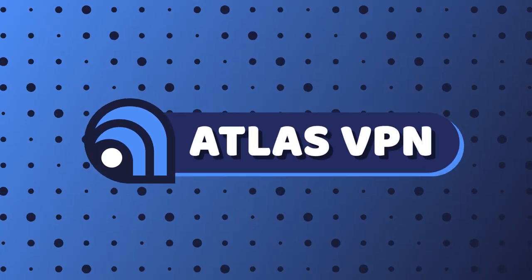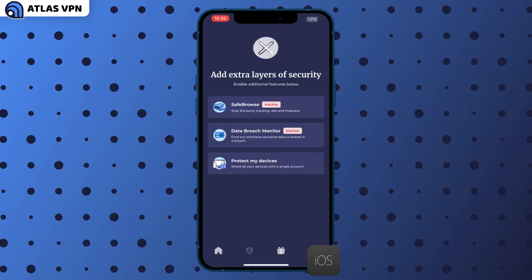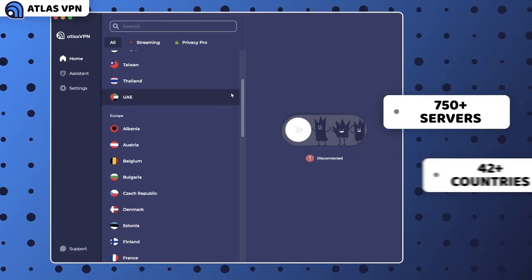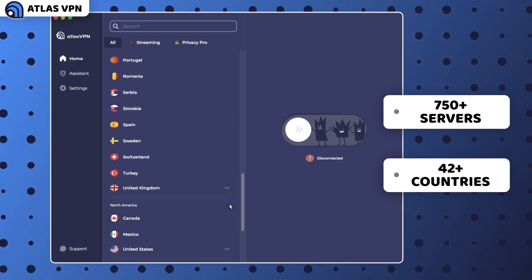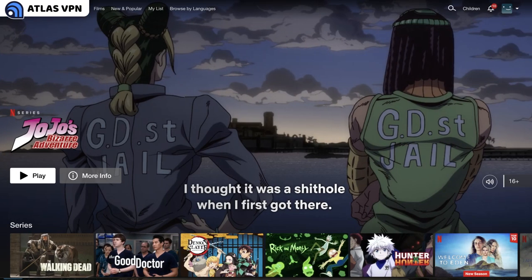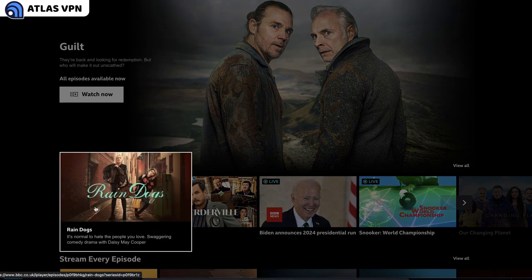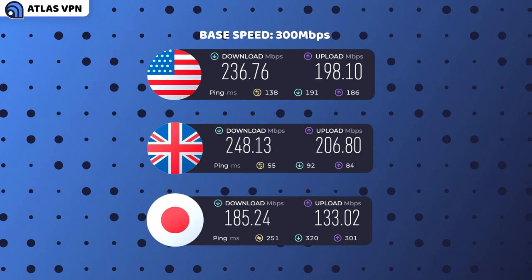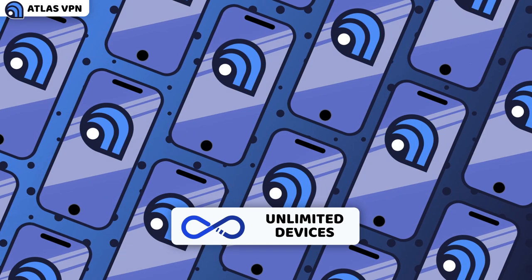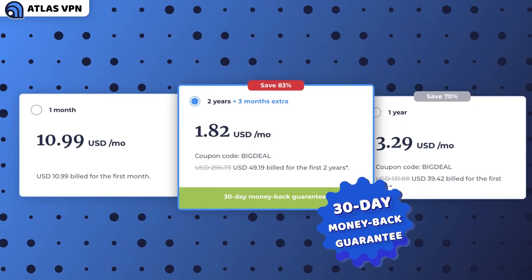One more best VPN for streaming is Atlas VPN. Atlas VPN was made for mobile devices and I find it most comfortable for mobile streaming. It might only have 750 servers in 42 countries, but in my experience it covers all popular streaming locations and I've had no problems connecting to platforms. Atlas VPN is slower than NordVPN or Surfshark, but it's fast enough to watch streams in high definition. It also has unlimited device connections like Surfshark and is even more affordable.